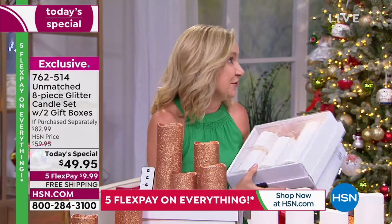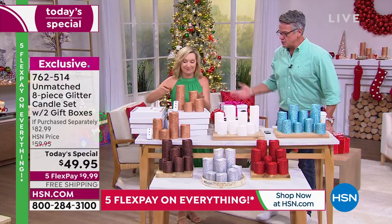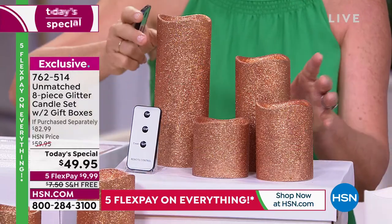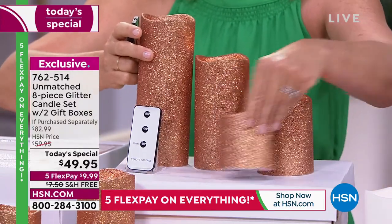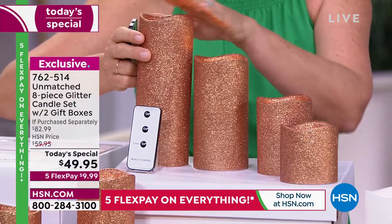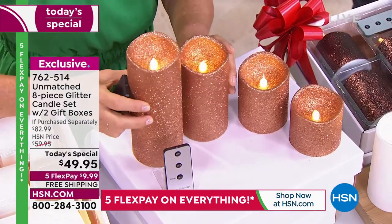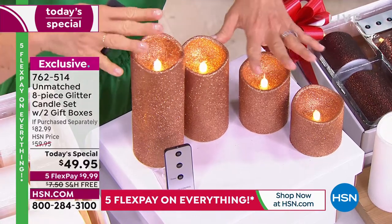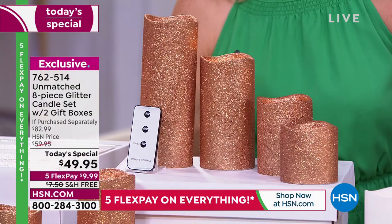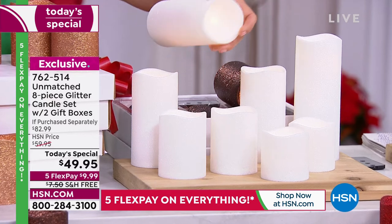There are six color options. This is the champagne gold — we love metallics every day, especially at the holidays. In each set you're going to get two of the three-inch, two of the four-inch, two of the six, and two of the eight-inch. So you can group them however you want. That gives you a realistic glow from Unmatched. We also have the classic white. This is the first time we've ever done glitter, and glitter on this is actually a finish — it's not wax. So you can use these inside or outside your home.